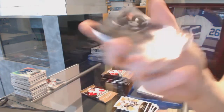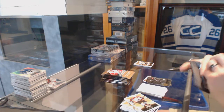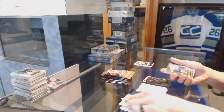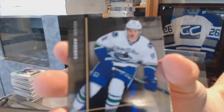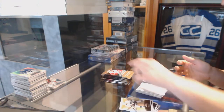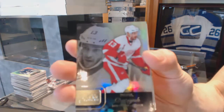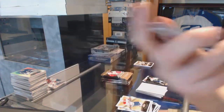Flair Showcase for the LA Kings, Anze Kopitar. Metal Universe for the Vancouver Canucks, Jared McCann. Flair Showcase for the Detroit Red Wings, Pavel Datsuk.